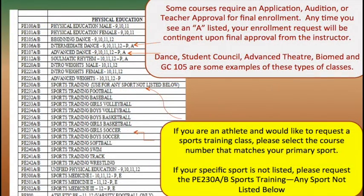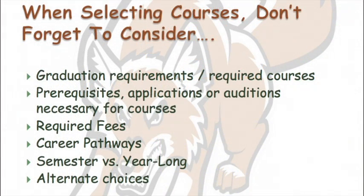About classes that require a little something extra: anytime you see an A-list, your enrollment request will be contingent upon final approval from the instructor. Dance, Student Council, Advanced Theater, Biomed, and GC 105 are some examples of these types of classes. If you are an athlete and would like to request a sports training class, please select the course number that matches your primary sport. If your specific sport is not listed, please request PE 230A and B sports training. When selecting courses, don't forget to consider graduation requirements, prerequisites, required fees, career pathways, semester versus year-long, and alternate choices.